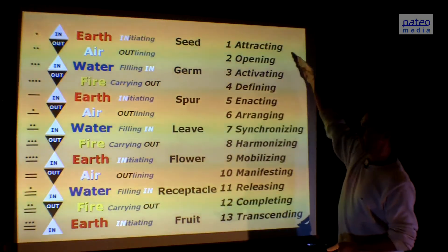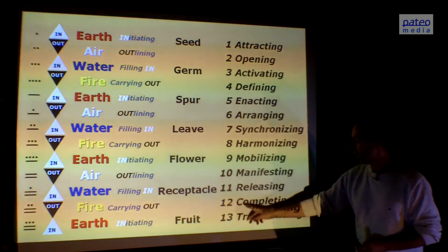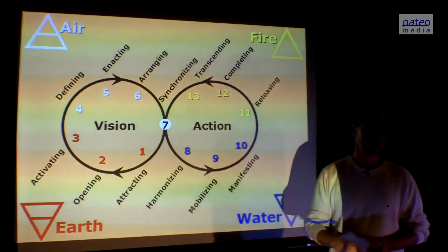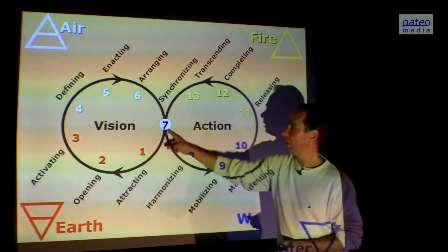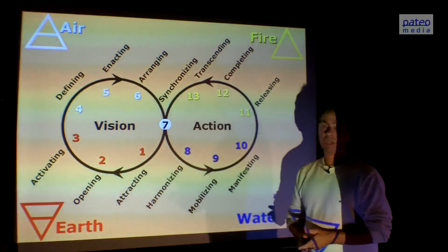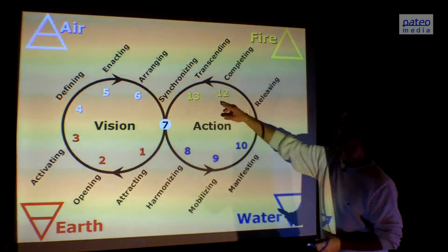Here we see the psychological meaning. It starts with attracting the energies in order to make the creation happen, and it ends with transcending at phase 13. Exactly in the middle we find synchronizing. Now we put it in a lemniscate: the first three are earth energies, then three air energies, and seven has none of these four energies — it's neutral. The seven is combining the vision phase with the action phase, synchronizing the six vision-based phases in the beginning with the six action-based phases at the end, since the last three are water energy and the final three are fire energy.